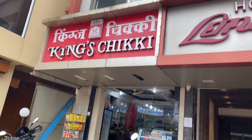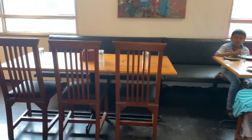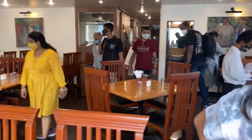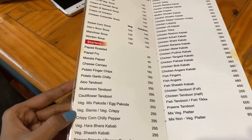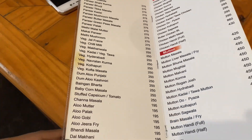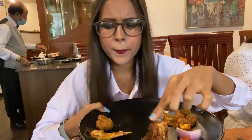For lunch we chose Hotel Lonavala. Let me show you the interiors, the bar, and the food menu. The price range is quite average — not too high, not too low. Make sure you ask about the food portions before placing your order so you can order accordingly. We ordered mixed bhaji, chicken tawa, and mushroom chilli.